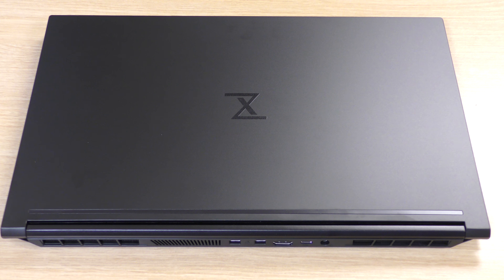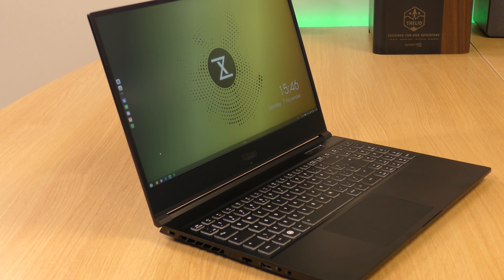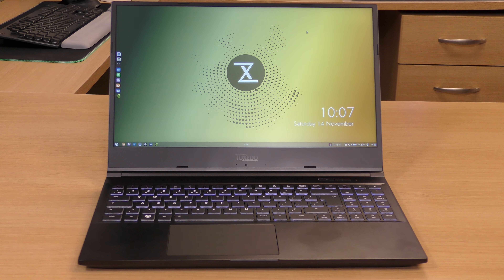Overall I think the build quality is quite nice. Everything feels firm and well put together, and the chassis is made of mostly black aluminum, although the bottom of the laptop is actually made of what appears to be hard plastic. That aside, it still feels like a very sturdy and well-designed laptop throughout, so I don't have any complaints when it comes to the build quality.